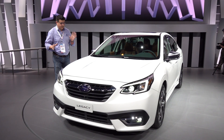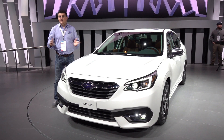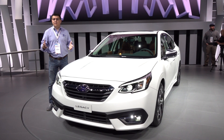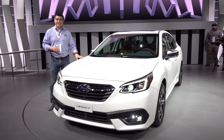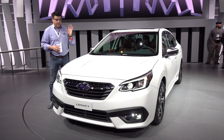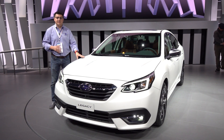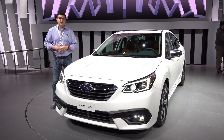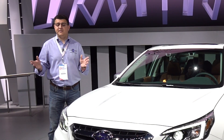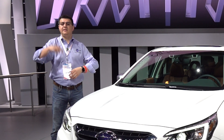Subaru hasn't announced pricing for the all-new Legacy just yet, but we're told to expect that closer to when it goes on sale in the US. You should expect to find it on dealer lots sometime in the fall of 2019, with good availability by the end of the 2019 calendar year. Pricing isn't expected to deviate much from the existing Legacy, so the base model with all-wheel drive should still be an excellent value, and the top-end turbocharged model should be priced similarly to the high-horsepower options from Toyota and Honda. We will have a first drive review as soon as we can get our hands on one — in the meantime, go ahead and hit that subscribe button.